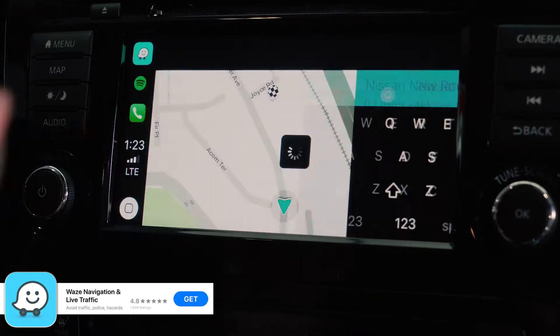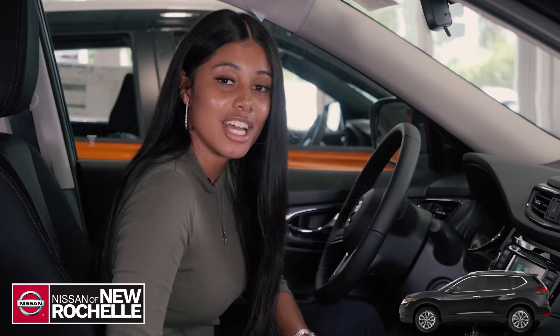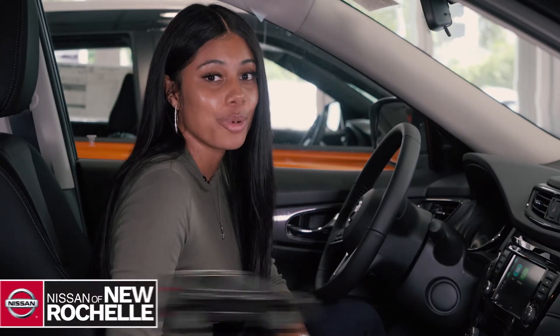And that's how you use Apple CarPlay. For any more instructions, you can visit us at Nissan of New Rochelle, 2533 Palmer Avenue.